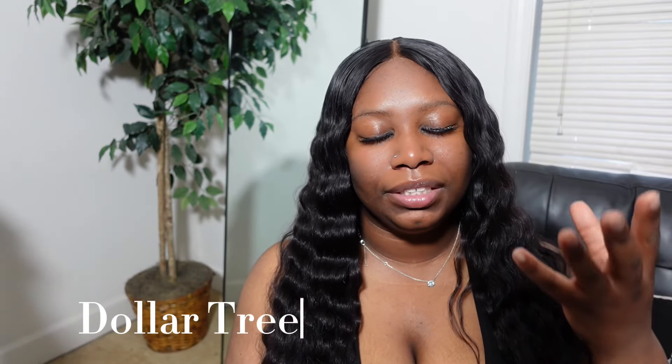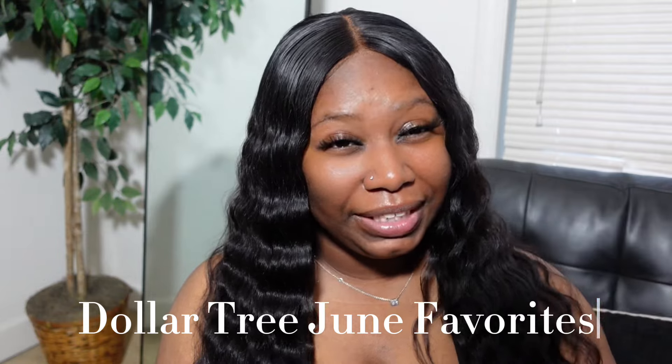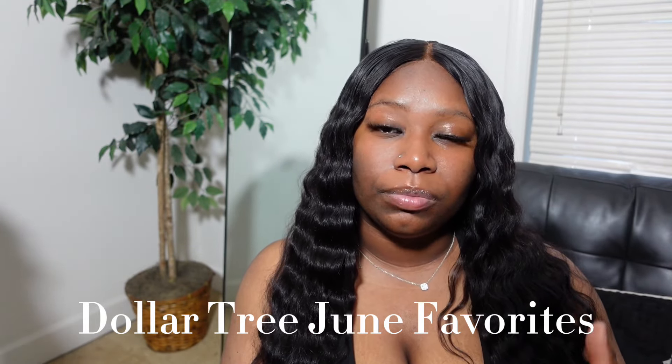Y'all don't even understand, this is why I be in Dollar Tree every week. How am I not to get something that's a dollar twenty-five that in the real world costs almost twenty dollars?